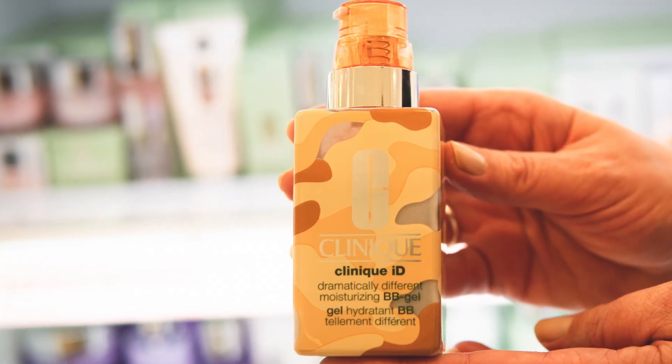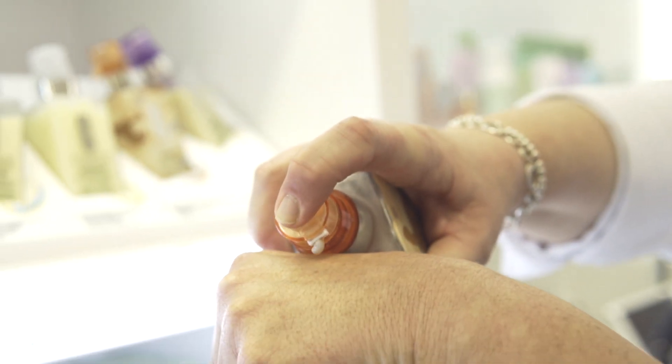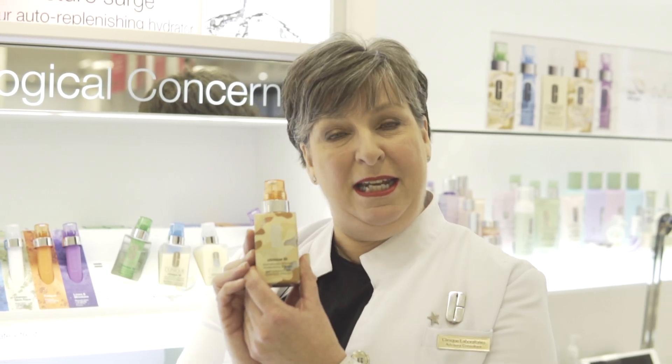The BB gel gives you hydration with your treatment of choice — this one's for fatigue. The BB gel gives custom color to your skin to give you that lovely glow, so you can have it on its own or under foundation. It's just a quick grab-and-go product when you're in a hurry. Come and see me to find out more.